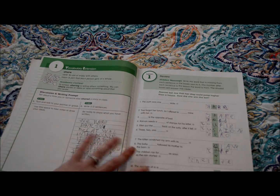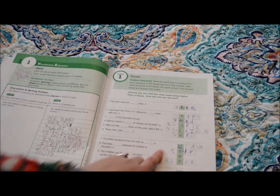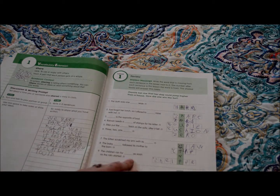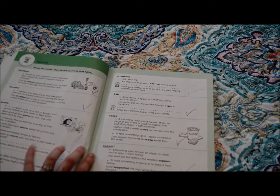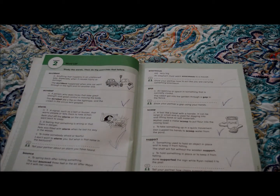Then there's a hidden message section where you use your spelling words to fill in the blanks, and then you move on to the next set of words.